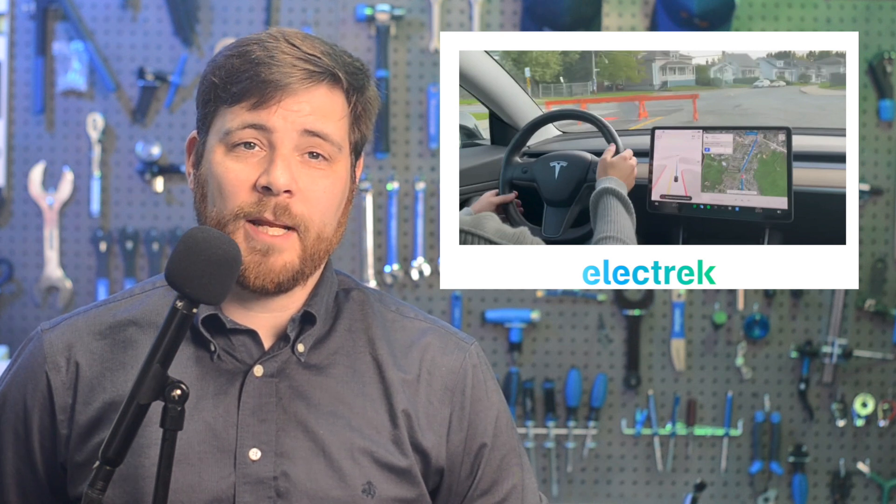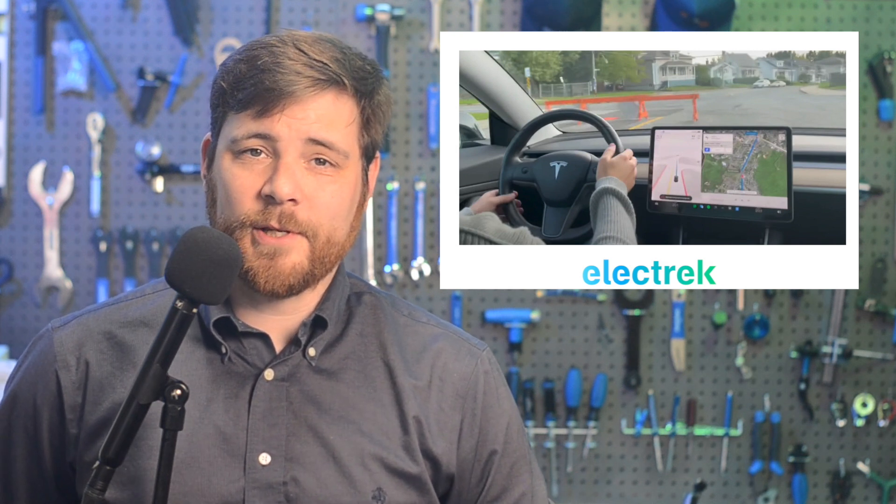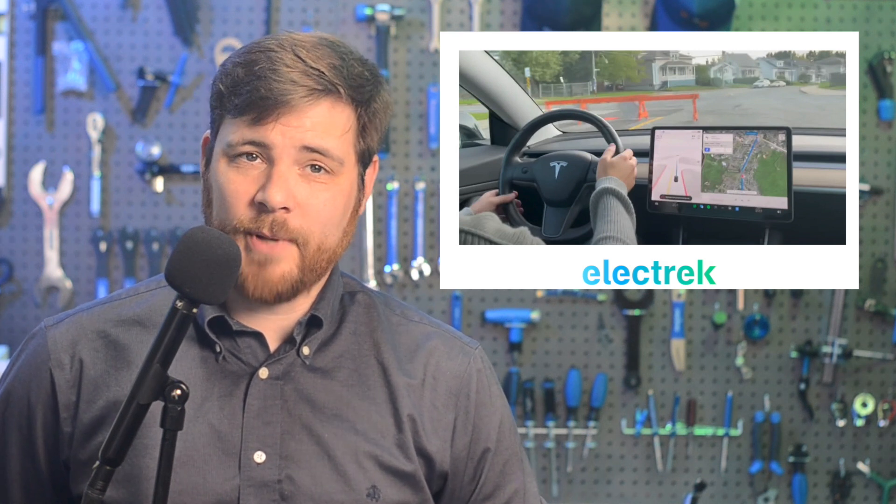The beta program enables Tesla vehicles to drive autonomously through most driving scenarios, including traffic lights, but under heavy supervision from the driver at all times. It requires frequent driver interventions on top of supervision, and therefore it's still considered a level 2 driver's assist system. Tesla Scope, which tracks Tesla software updates, detected the beta program going into cars in these countries. This is likely an early release for internal testing ahead of regulatory approval within those markets.